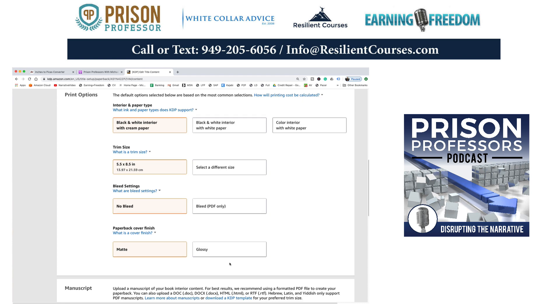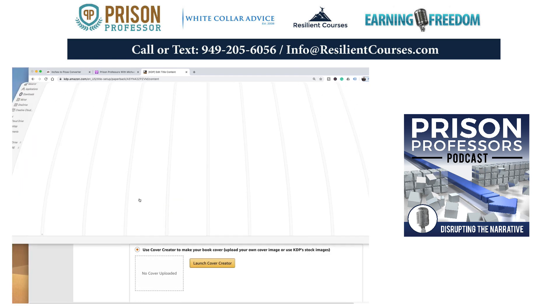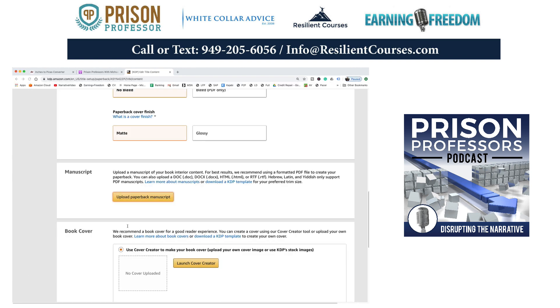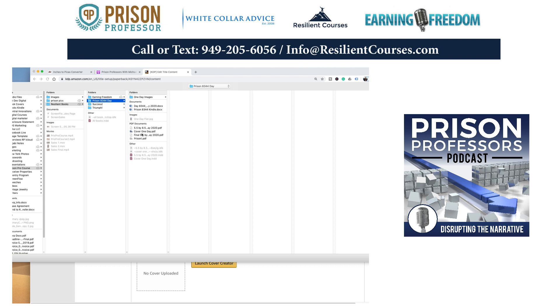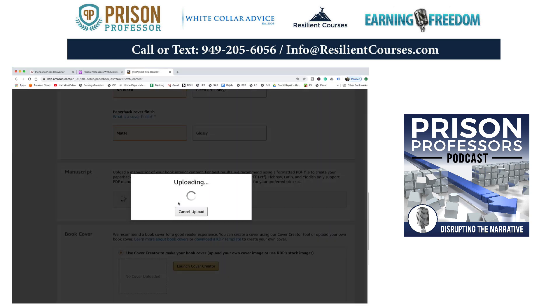That's probably the cover size I need, but I always kind of guess on the cover. They have a template here — I've always found it easier to just load it and know I'm going to have at least one revision. Right now I'm uploading the paperback manuscript as a PDF. I'm going to go to 'Prison 8,344 final' — that's the PDF I just created. I'll hit open and now it's loading.